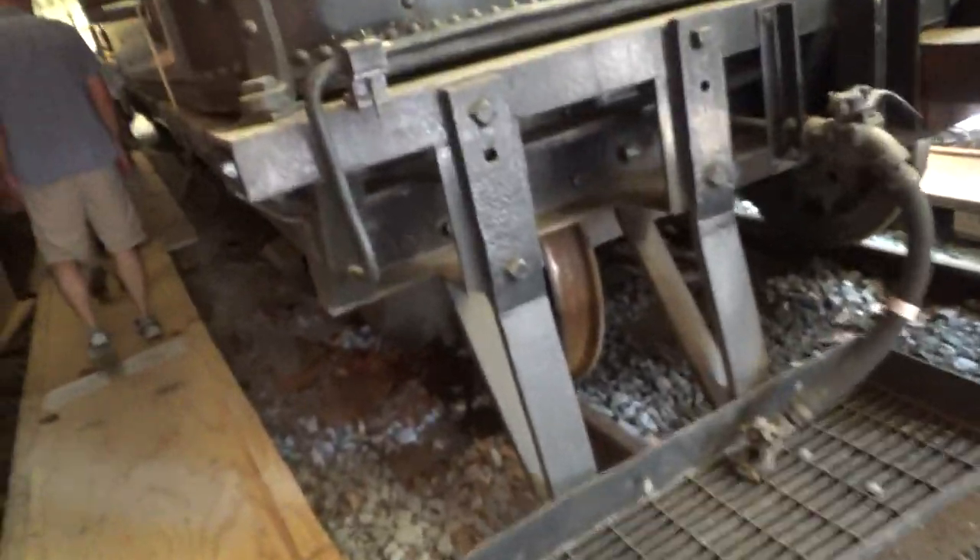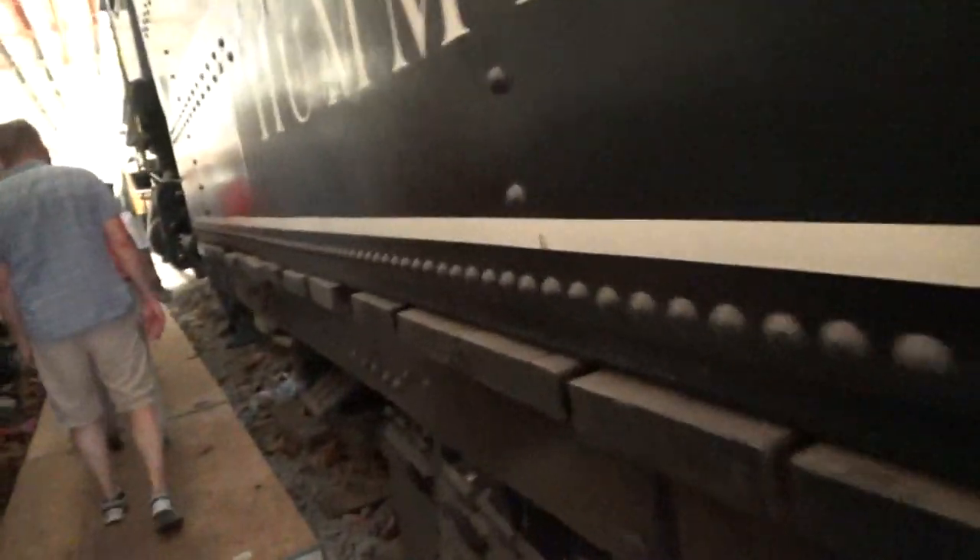We're hoping to get a waiver from the FRA. They were here last September. She passed her hydro, but they've still refused to send the final report. So now we have to re-flue, and it's going to be a job.